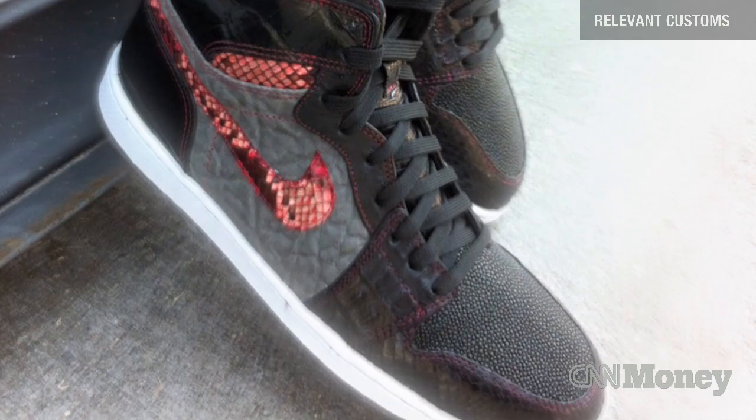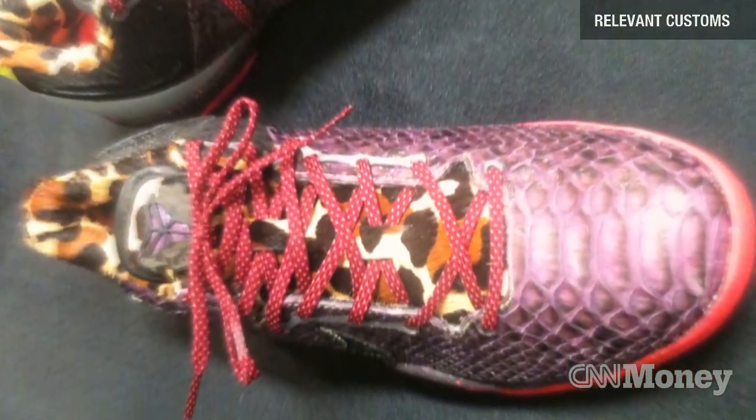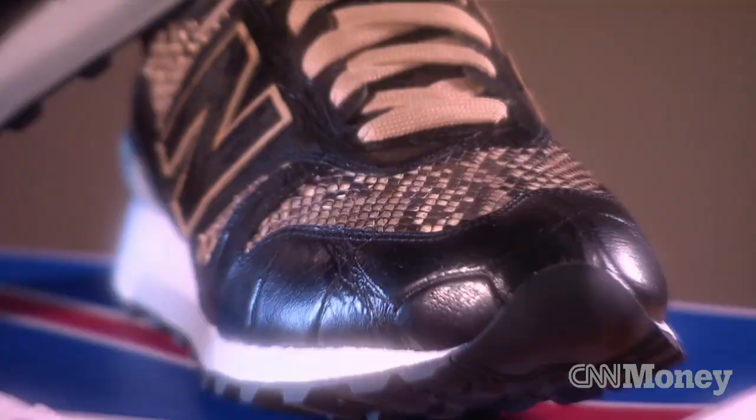Some people are not actually wearing these — they use them as a museum piece for their sneaker collection. They are wearable though; you can work out in them, you can go for a walk in them. The people that do wear them wear them to usually special events, and it is one of those things that makes them feel very different, very unique, very special.